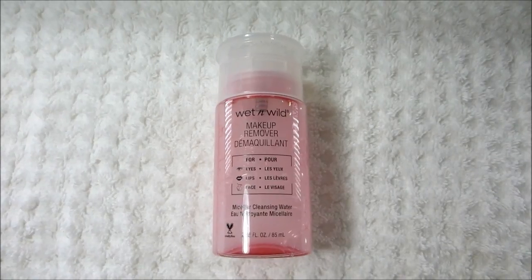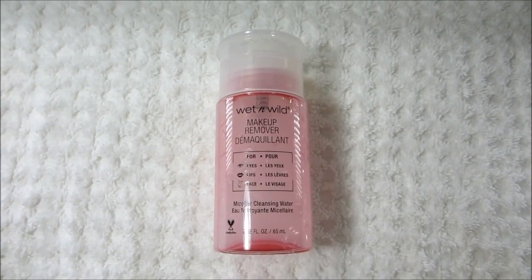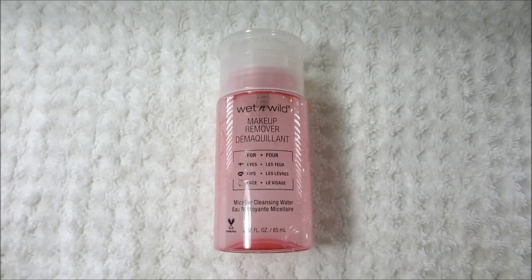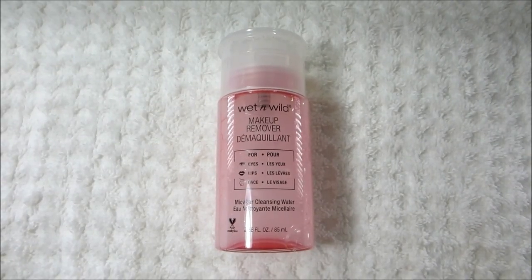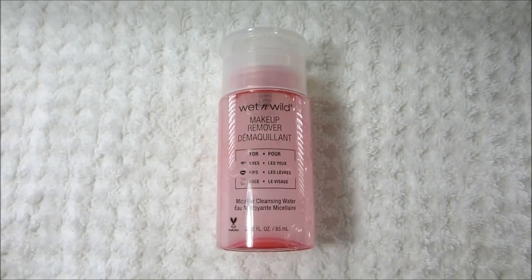I mainly focus on the eyes with this. It helps to break down mascara and eyeliner, which can be really difficult to remove. This does have oil in it, so it really breaks up the product easily.